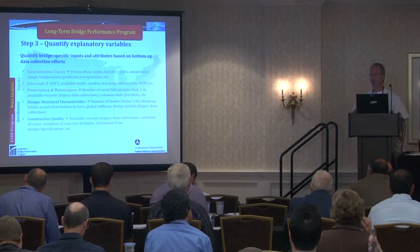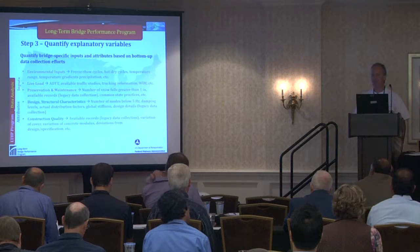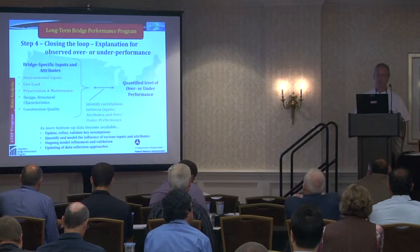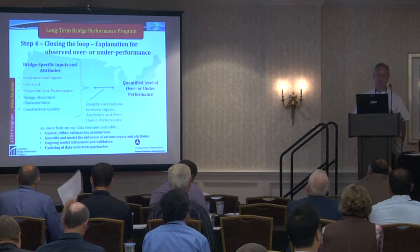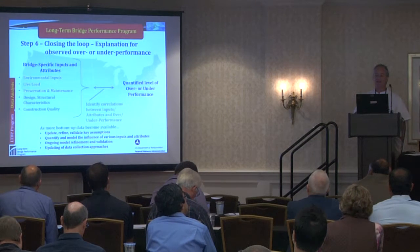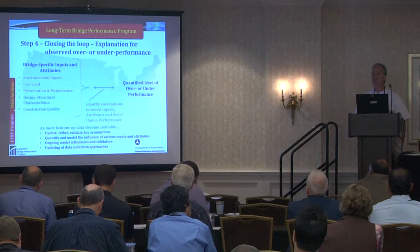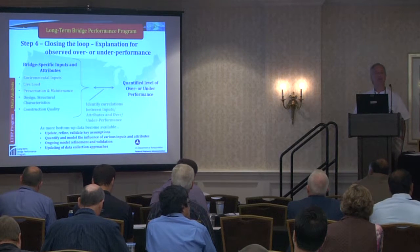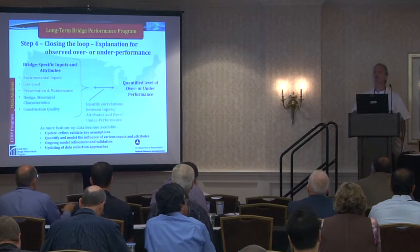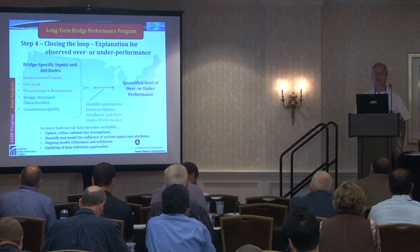The framework is not limited to just NBI or NBE. We can use NDE data, visual inspection data — pretty much whatever we can fit in we would be able to incorporate. For explaining observed over- or under-performance, we look at bridge-specific inputs and attributes including environmental input, live load, preservation, design, structural characteristics, and construction quality. We can then identify correlations between the inputs, attributes, and over- or under-performance. One of the key things here is data. As more data becomes available, this bottom-up approach combined with the top-down approach will eventually become much more reliable.